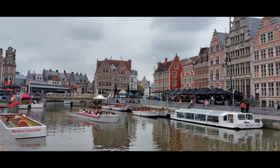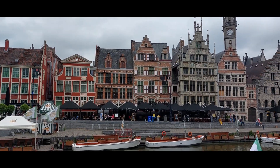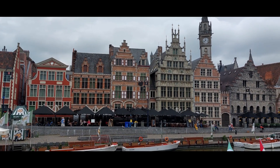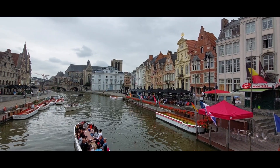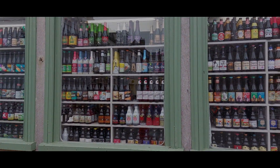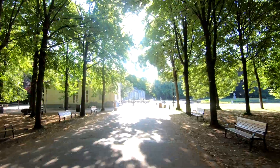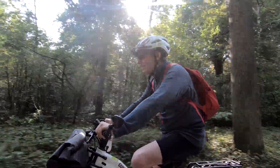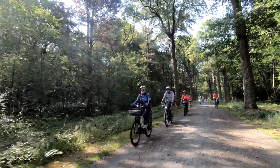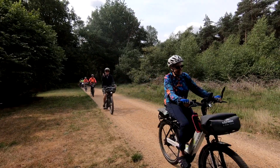There are plenty of fancy bars and good restaurants. Our journey now goes back to the Netherlands via Antwerp, and we drive straight through the Kalmthoutse Heide, a beautiful nature reserve.